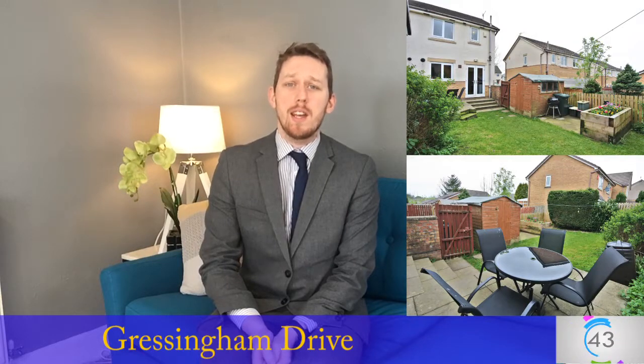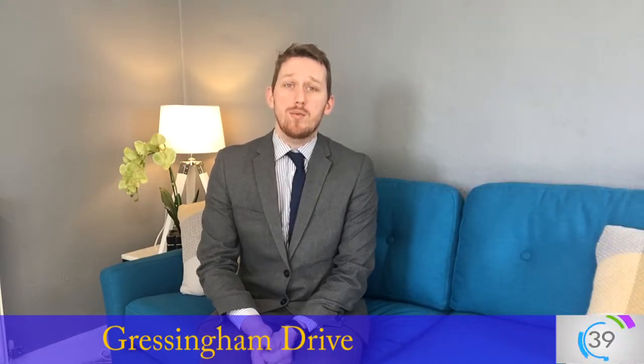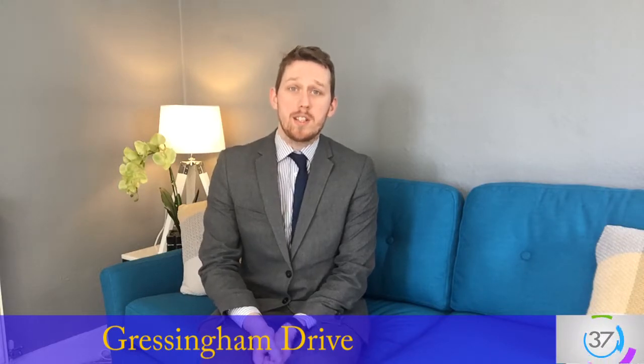It's a very high standard of decoration with a modern bathroom, contemporary kitchen, and a generous garden to the outside. It looks really nice inside. A tenant can move in straight away and you'll be looking at a high-end sort of level of tenant as well, with the finish on the house.